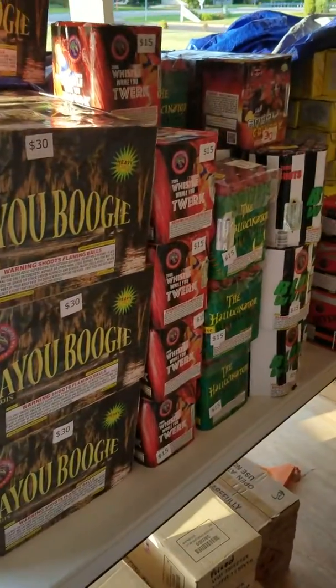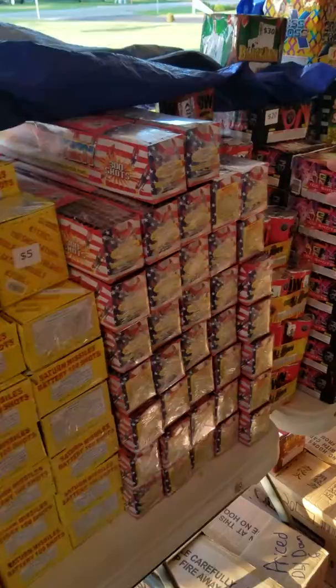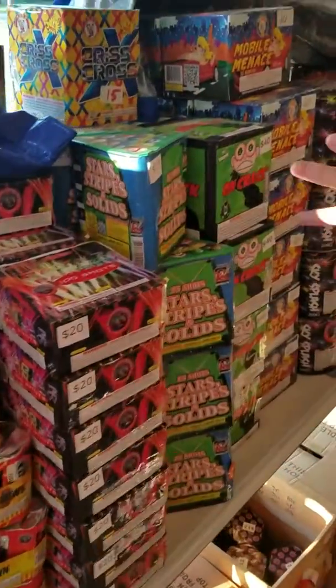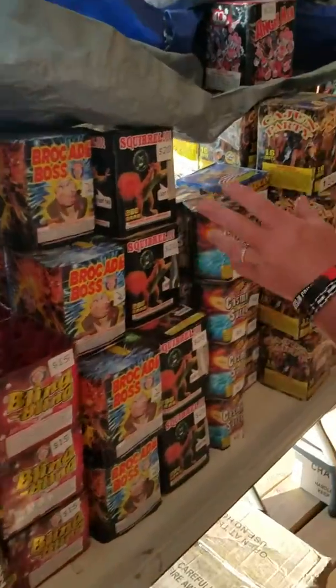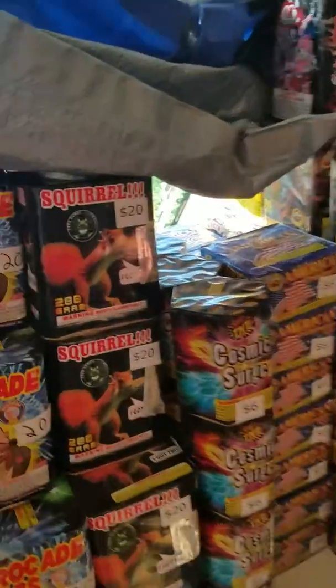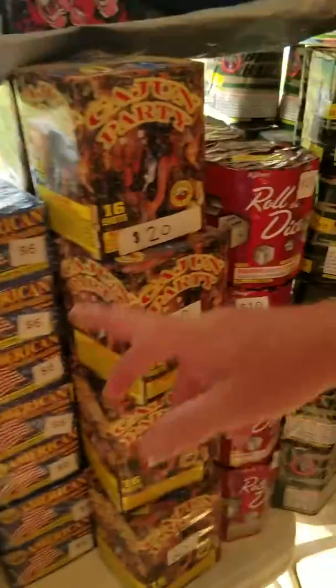Here we got all of our nice 200 gram cakes right through this area. Saturn missiles, Mobile Menace — there's all kinds of nice cakes you set on the ground, just light them and let them do their thing. These are pretty cheap too, only like 20 bucks, 15 bucks. We've got ones that are $10, $6.